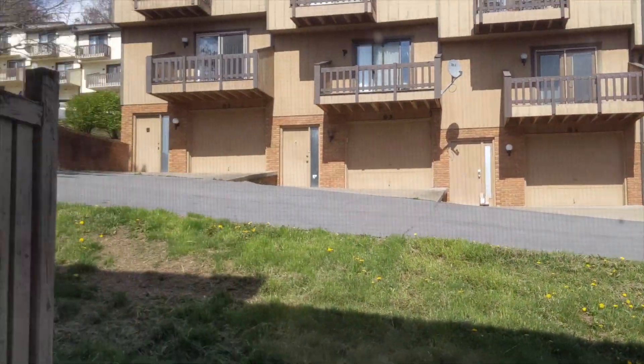Before we continue on, we're gonna take a look out the back door so you can see the patio and grill. And there are our neighbors up there.